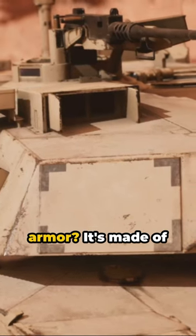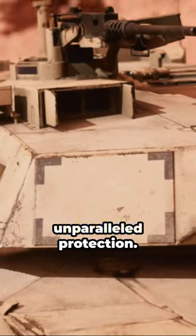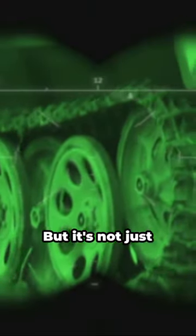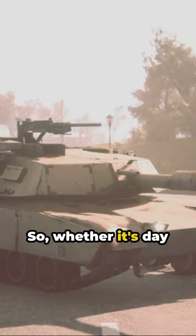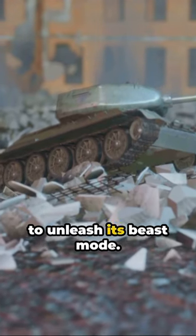Abrams armor? It's made of depleted uranium, a material denser than lead, providing unparalleled protection. Its firepower? A 120 millimeter smoothbore gun that can hit a target accurately over two miles away. But it's not just about brute force. Abrams has cutting edge technology like infrared night vision and a laser rangefinder. So whether it's day or night, clear or foggy, the Abrams tank is always ready to unleash its beast mode.